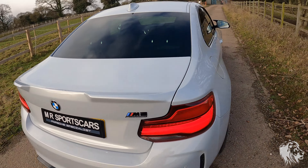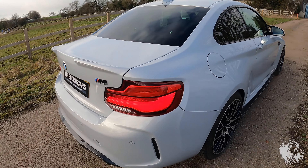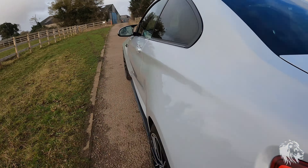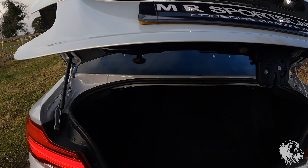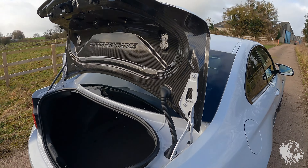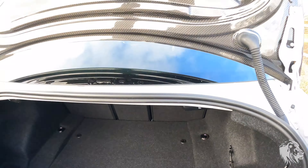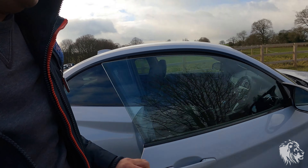You may notice the boot lid is the upgraded M Performance boot lid with the extra bits there, giving it a lovely look. It's also got the carbon lower splitter which looks sensational, carbon side skirts, and the big brake kit as well. The boot is in as-new condition — not been used for carting loads of stuff. It is a split-folding rear-access boot so you could load things through, but in this car you probably wouldn't want to.